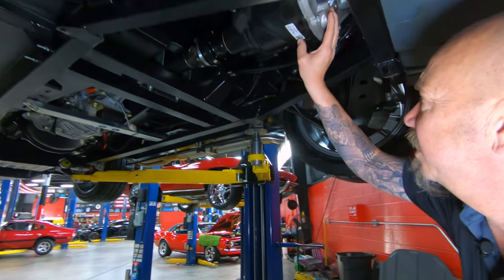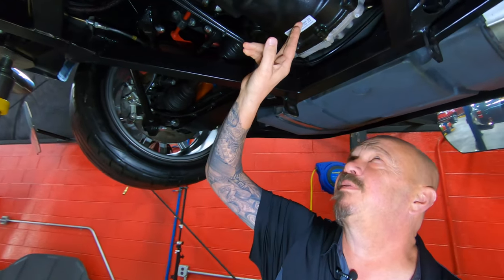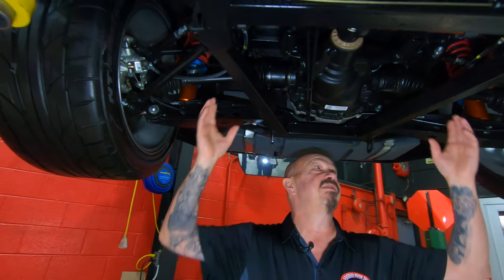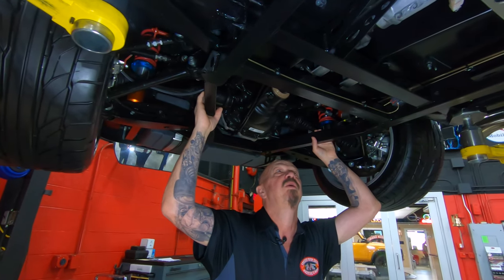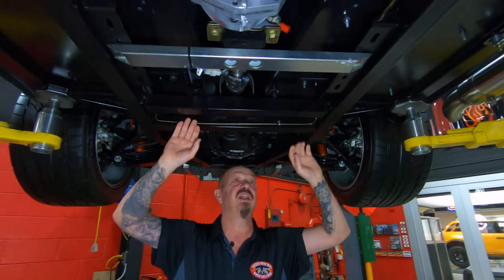We got the 8.8 rear end in here. It is a 3.55 gear, and of course, limited slip. You can see the frame's all nicely painted, beautifully welded up. All these cross members are removable, which is super cool. If you need to take the transmission out, real easy to do.